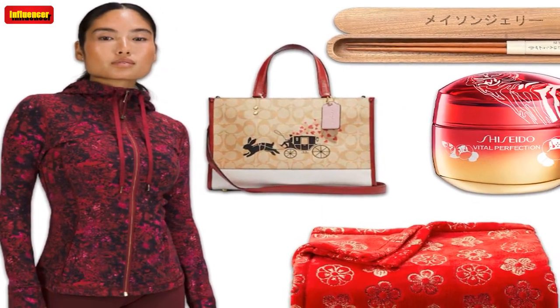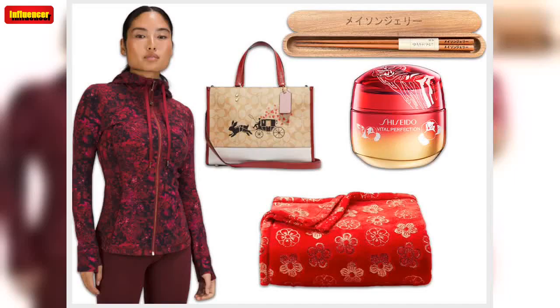$135. Nordstrom. Shopping for more items that will help you have the best year ever? Check out these 11 playful yet practical hair care products to try in 2023.